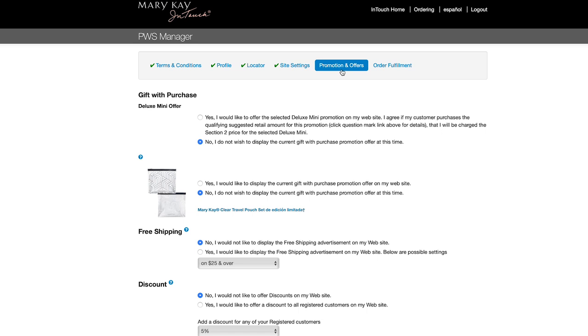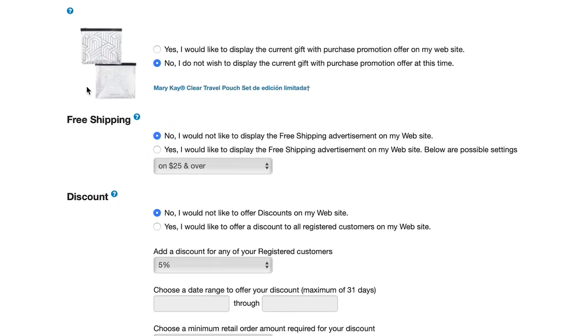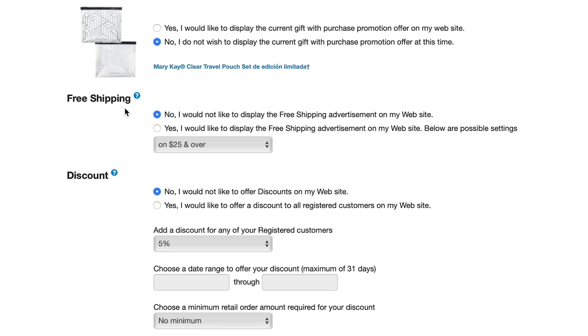Site settings is where you will find your PWS URL. Set up your promotions and offers like free shipping, order discounts, samples, etc. — these will be displayed in your special offers section of your PWS. Select if you'd like to offer a gift with purchase. There are multiple deluxe minis to choose from that are always available, as well as limited edition gift with purchase and purchase with purchase options that rotate throughout the year.